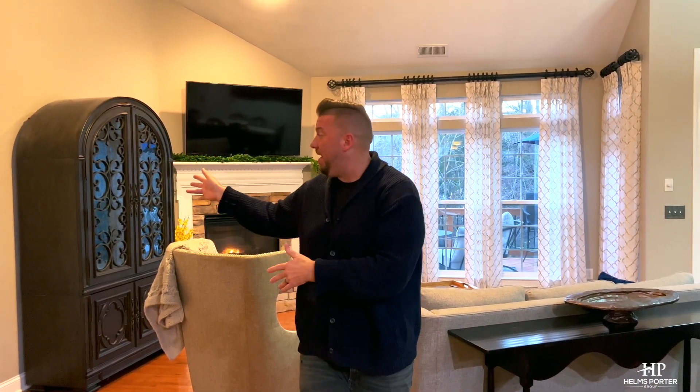Your friends and family won't believe you live in a townhome when they see all of this open space, natural light, primary on the main — and wait till you see the rest.